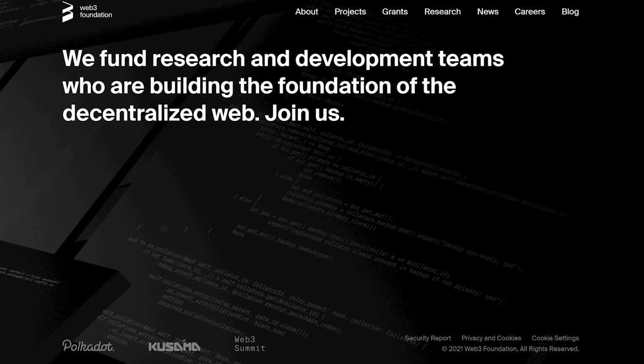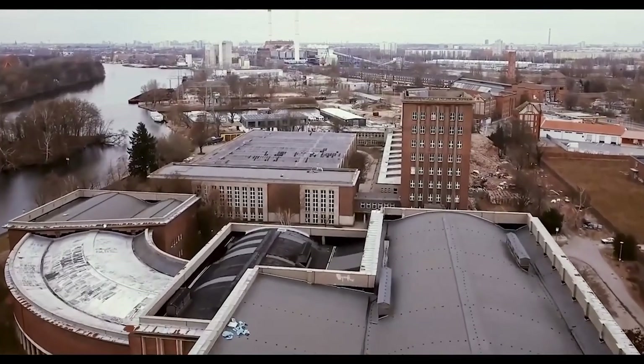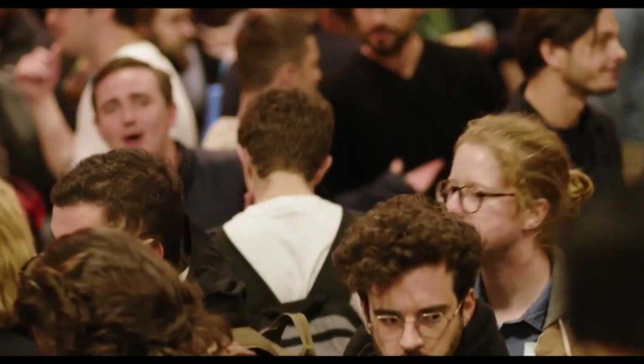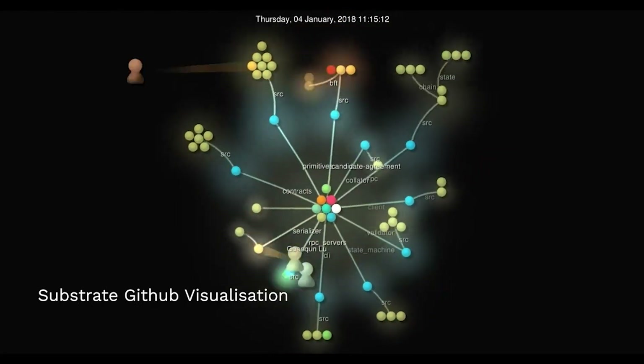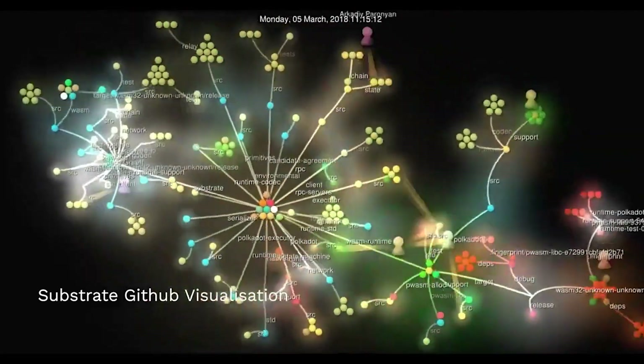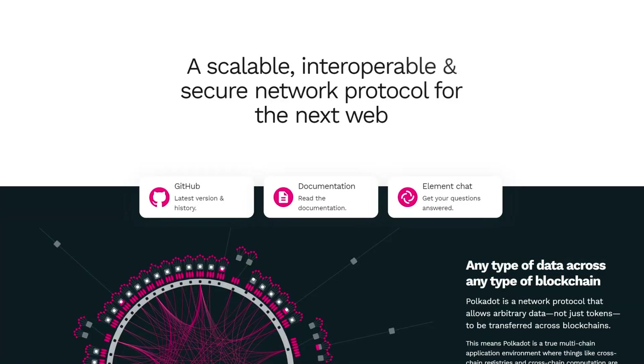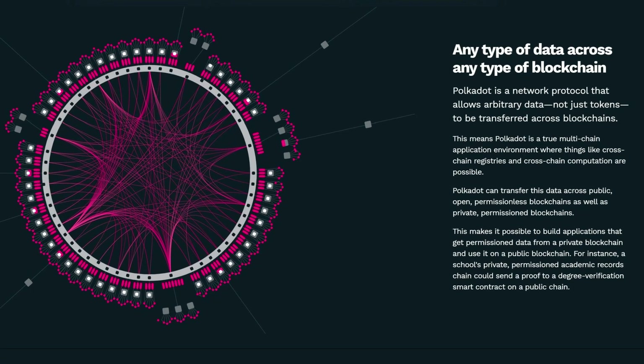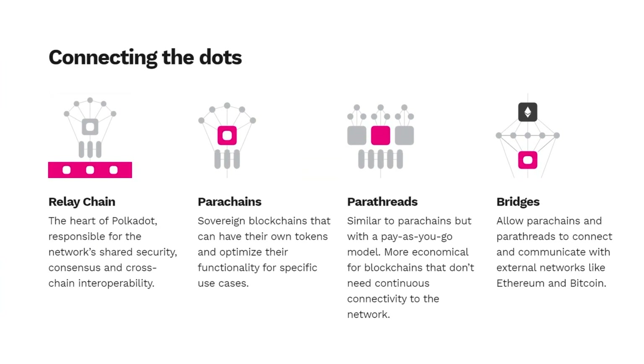From its partnerships with staking pool company MoonStake and the Singapore-based RockX, to its historic links with Ethereum, Polkadot has evolved to become one of the biggest conversations in the world of blockchain right now. It's an open-source multi-chain that allows for the transfer of tokens and data across different blockchains, with its interoperability setting it apart from its rivals.